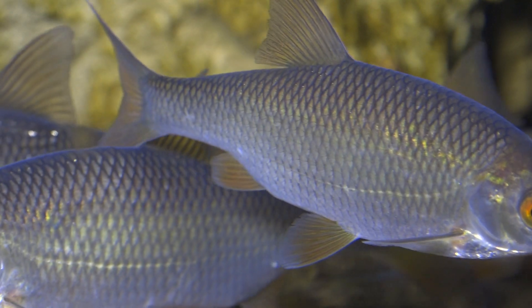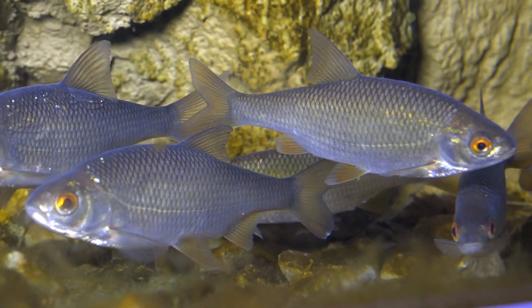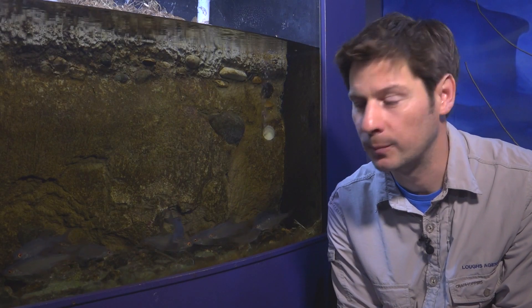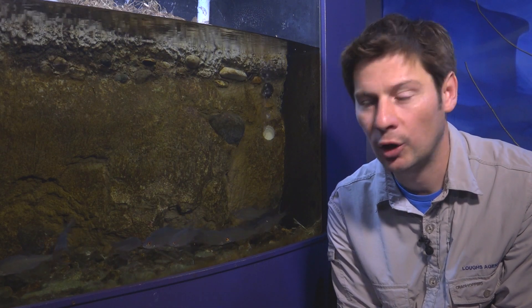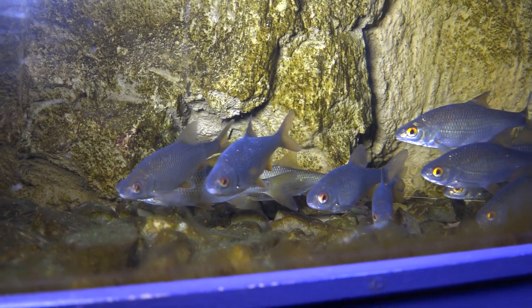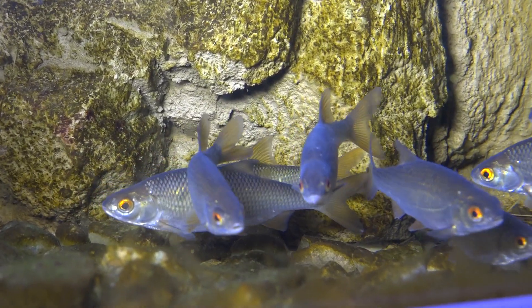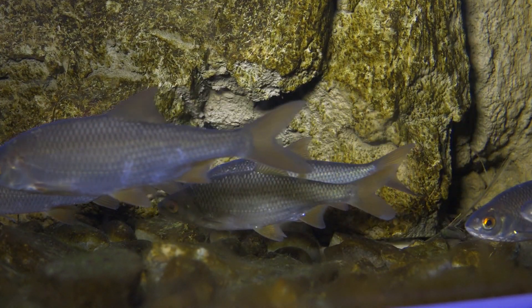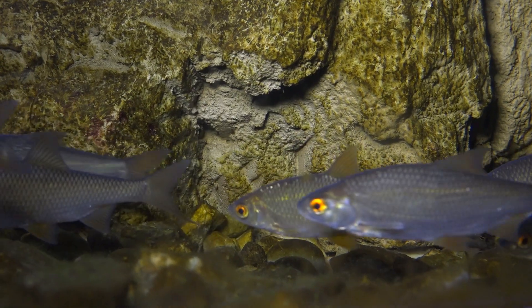Roach are omnivores and will be a welcome addition to the LOX Agency coarse fish pond, where they'll be able to feed on a wide variety of organisms. They'll likely target larval insects in particular within the pond, so they'll have plenty of feeding. The LOX Agency are striving to not have to feed the fish within the coarse fish pond and rather achieve an ecological balance where there's enough natural prey and natural food being produced within the pond ecosystem itself.